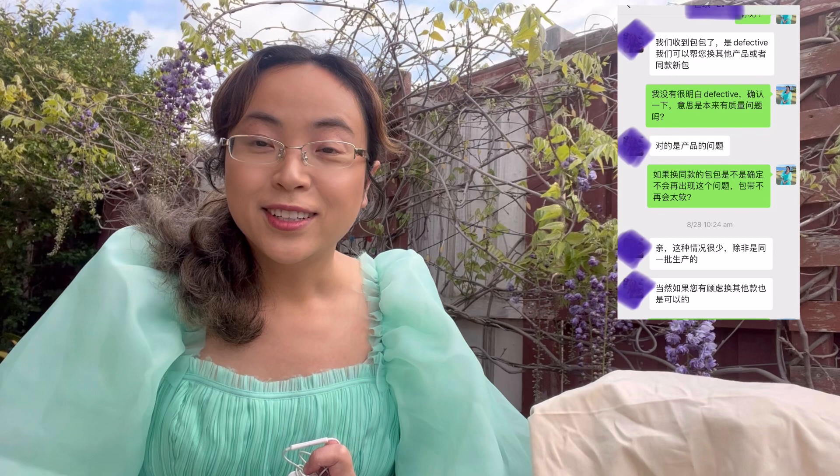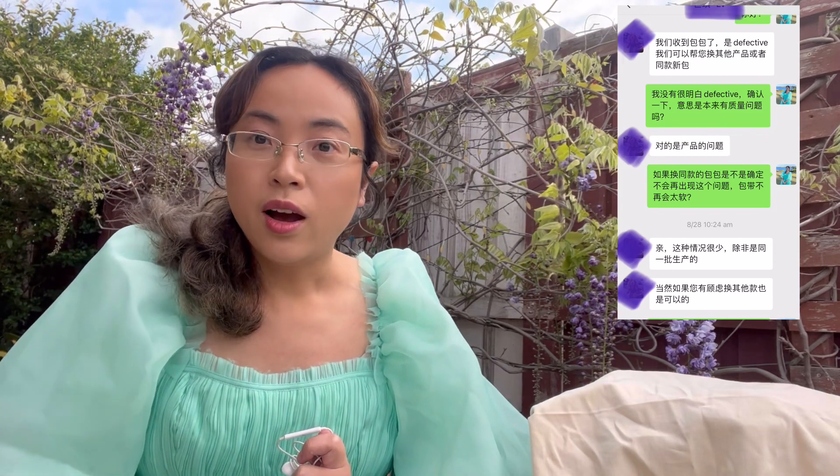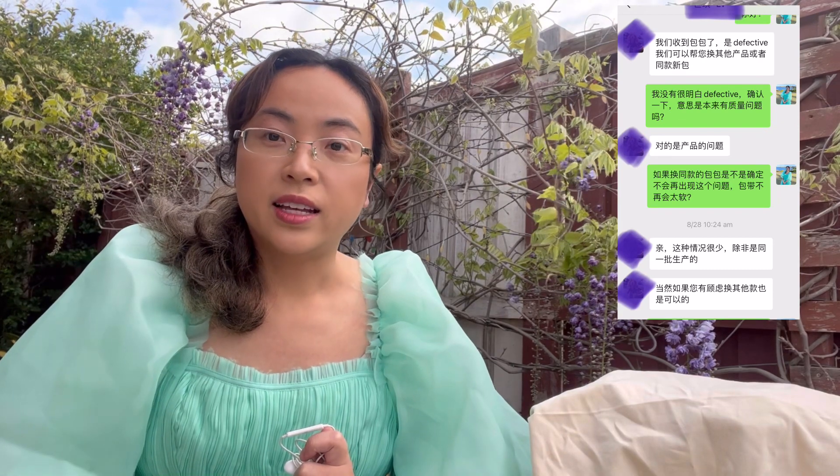They sent it to Singapore to check and fix or repair. However, they said it was actually from a defective product line, so they decided to offer me either a new Loophole bag or to pick something else at the same price. It was a very hard decision because I really like the Loophole ball, but I didn't want to go through the same process again — seeing the bag damaged, sending it back to check and repair, and being told it's defective.